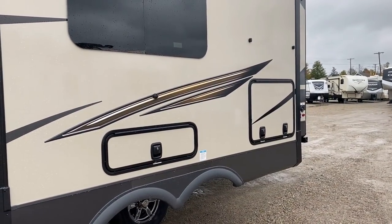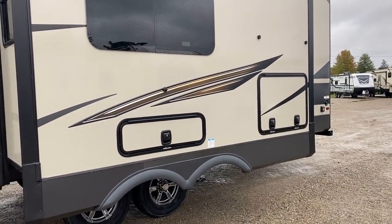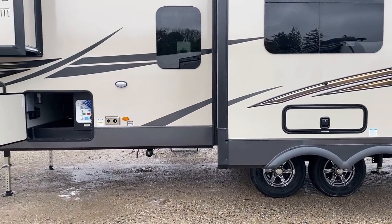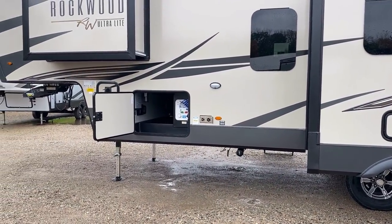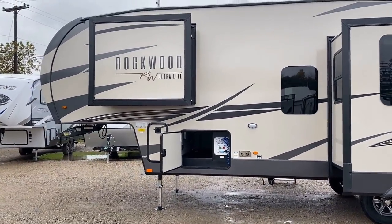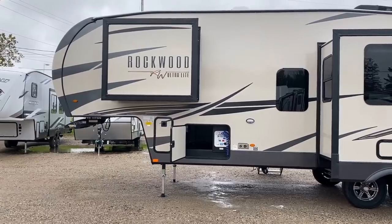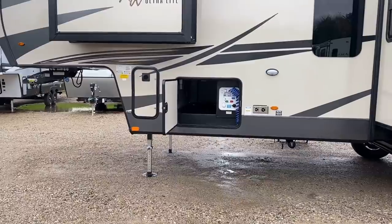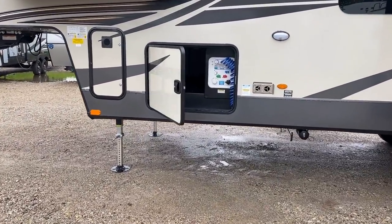Every single door we've looked at today — all the baggage doors, the pass-through doors, the main entry door — are all keyed alike. You only need one key to access everything in this RV, and thankfully Rockwood gives you two of them. It's just another simpler, easier feature.